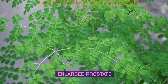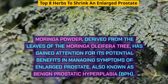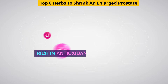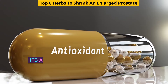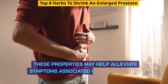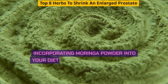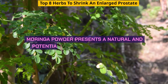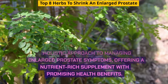Moringa powder, derived from the leaves of the moringa oleifera tree, has gained attention for its potential benefits in managing symptoms of enlarged prostate, also known as BPH. Rich in antioxidants, vitamins, and minerals, moringa powder is celebrated for its overall health-promoting properties. Its anti-inflammatory and antioxidant properties suggest potential benefits for prostate health, and may help alleviate symptoms such as urinary difficulties and inflammation. Incorporating moringa powder into your diet can be done by adding it to smoothies, soups, or sprinkling it over salads.